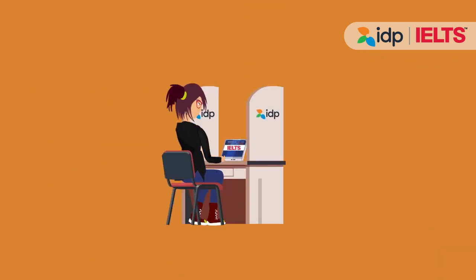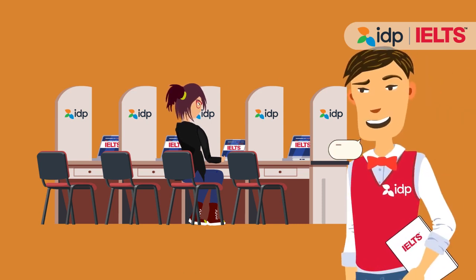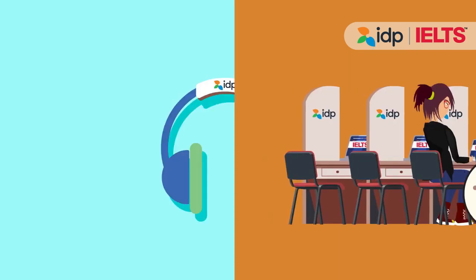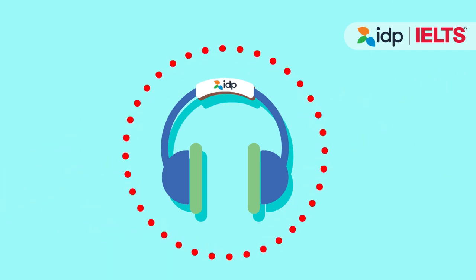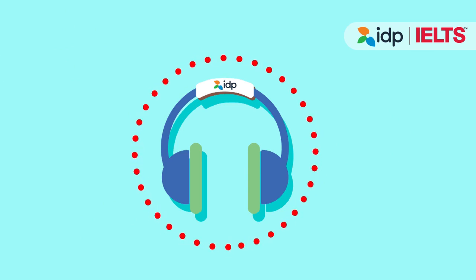When you enter the exam room, the invigilator will take you to your assigned seat before explaining the rules and regulations one last time. IDP will give you noise-cancelling headphones for superior sound quality and convenience for the listening part of your exam.